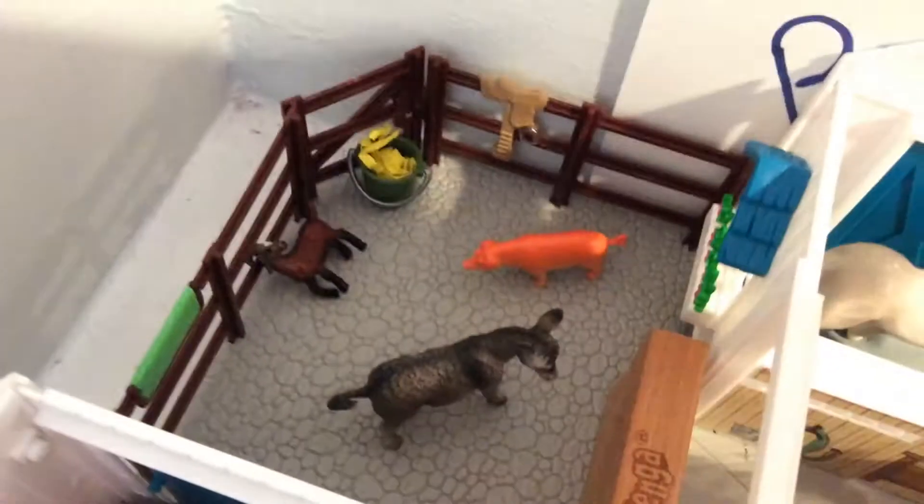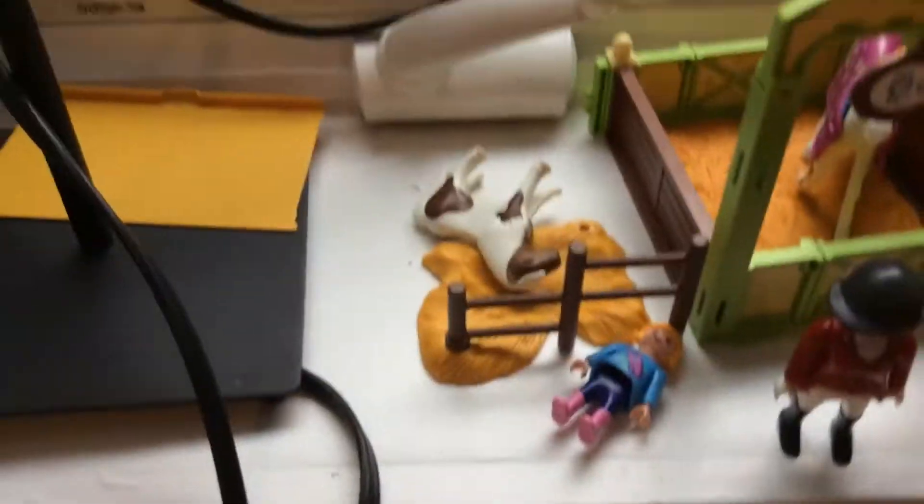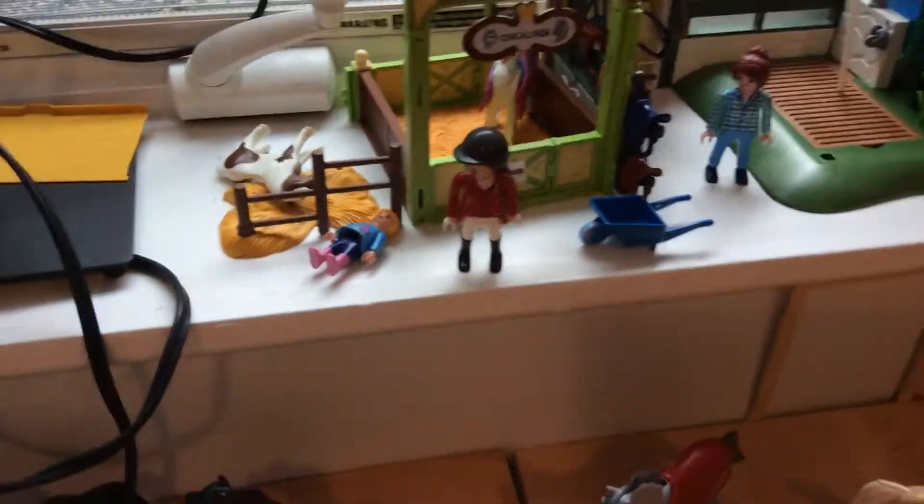Here we just have some tiny animals — there go the tiny animals! And then here we have the check-in area for Bluebell and then some more stalls.